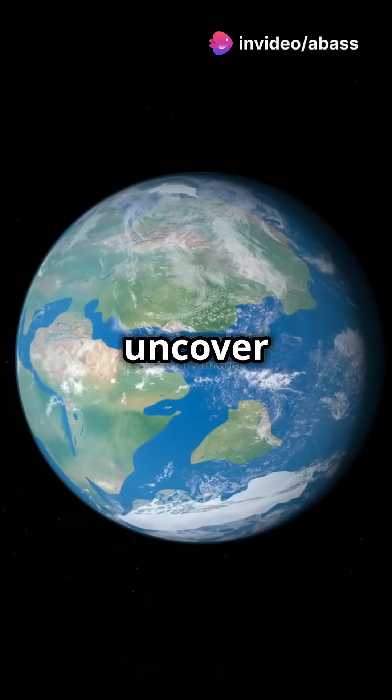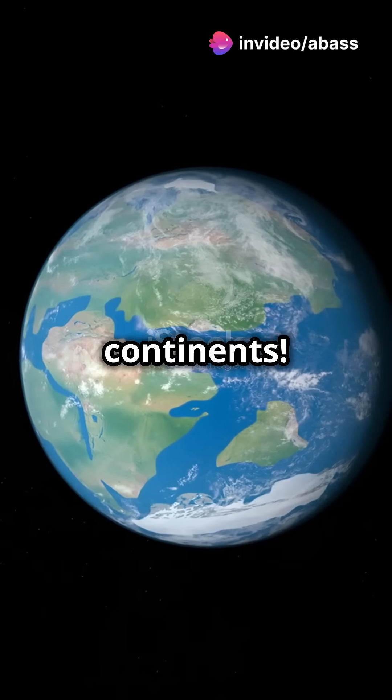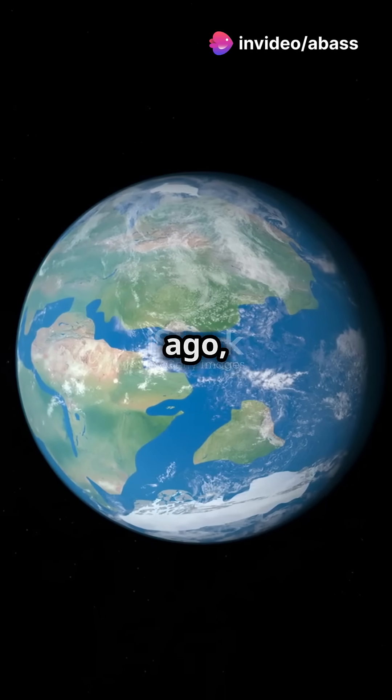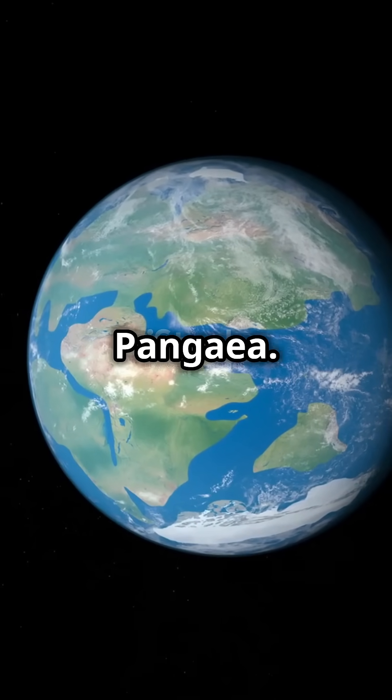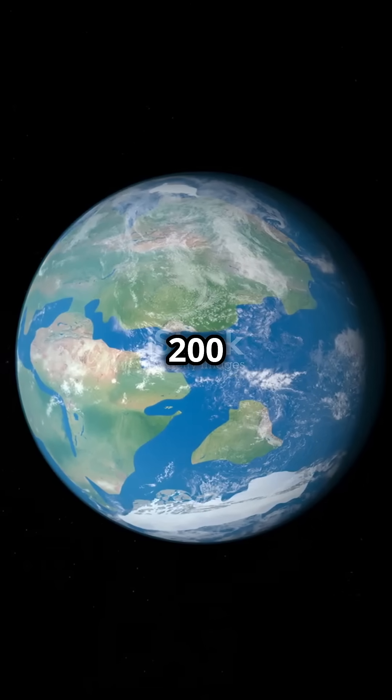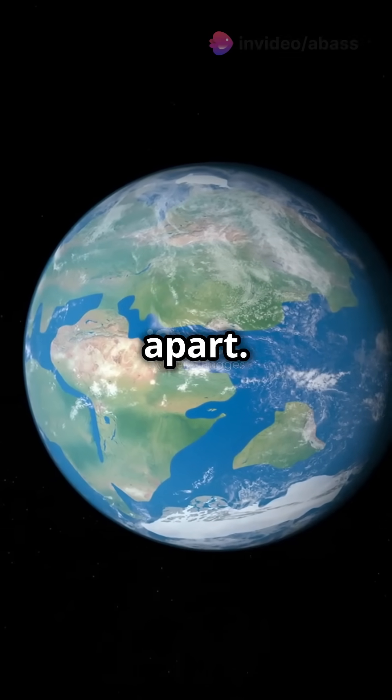Hold on to your seats because we're about to uncover the epic journey of Earth's continents. A long, long time ago, Earth was just one giant supercontinent called Pangaea. Then, about 200 million years ago, Pangaea started to break apart.